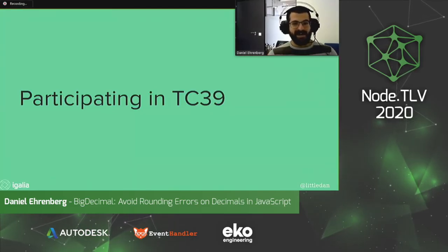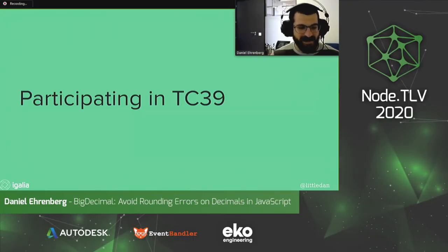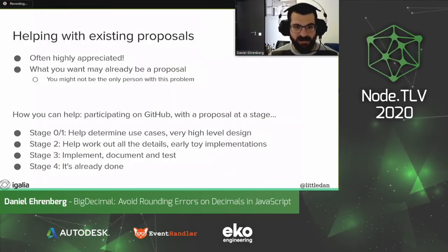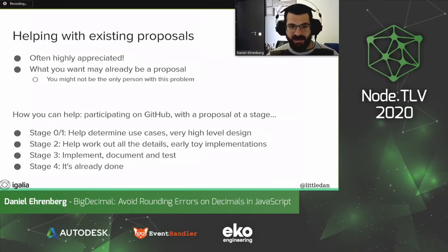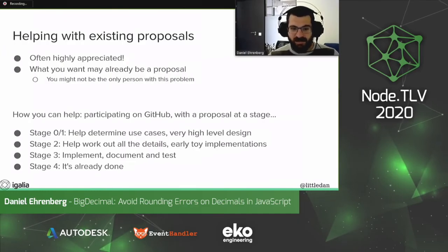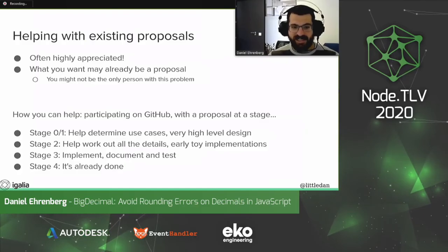I hope this is an interesting example. I'm happy to go into more detail offline, or especially if you want to follow up later in TC39 — we'd really appreciate help with this proposal and other proposals. Whether you're interested in decimal or other things, whatever you want to happen in JavaScript might already have people working on a proposal, and you can help out on these things.